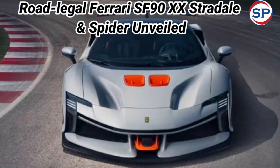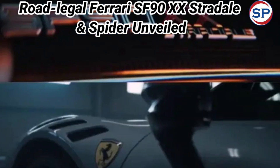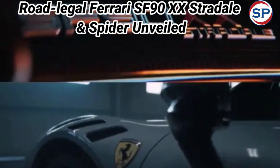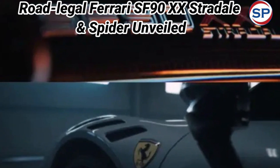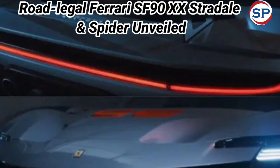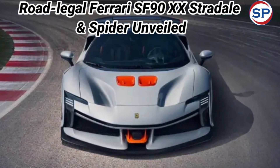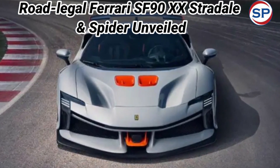Interestingly, the XX badge has traditionally been reserved for extreme track-only models, but these two models are now hitting the streets for the first time. Both models will be produced in limited numbers — a total of 799 units of the SF90XX Stradale and 599 units of the SF90XX Spyder.